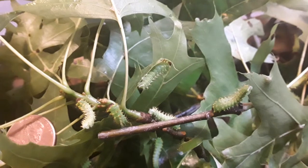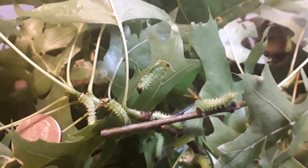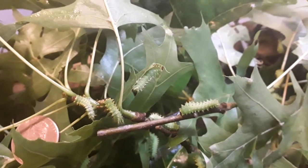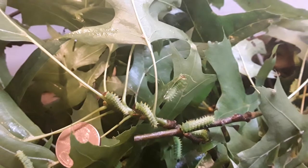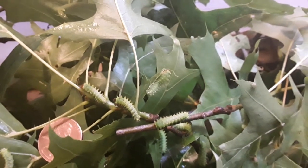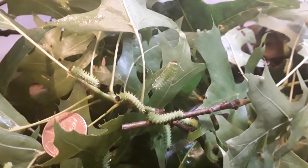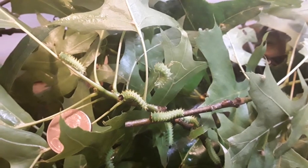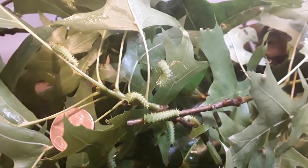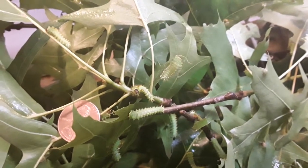These particular caterpillars have very large heads in comparison to their bodies compared to other caterpillars. By the time they are fully grown, as mentioned in the previous video, they will be about four inches long, and they spin cocoons after the fifth instar, and ultimately turn into the large Polyphemus moth, which is in yet another previous video.